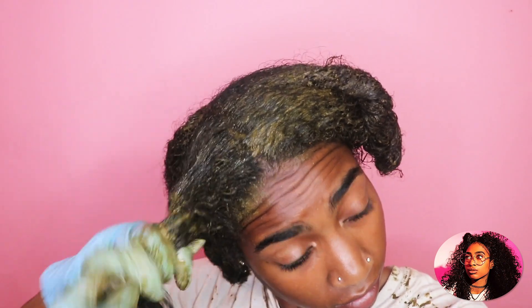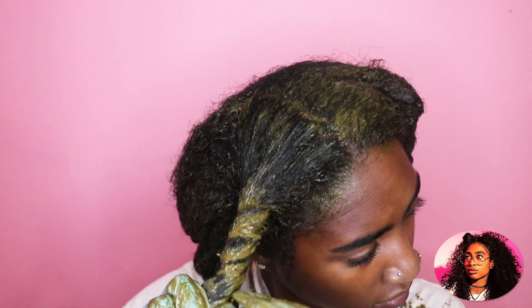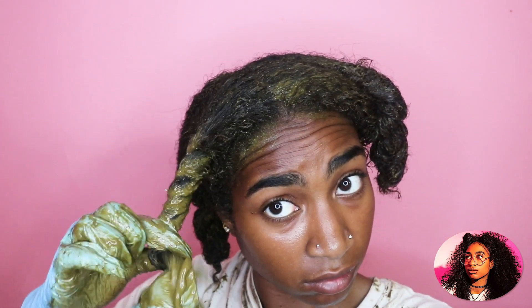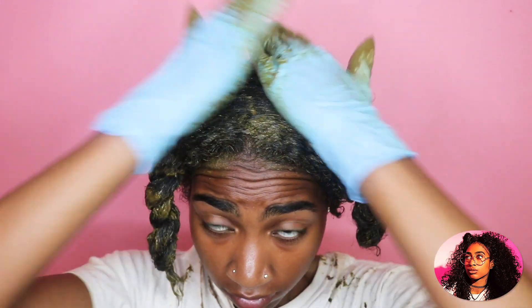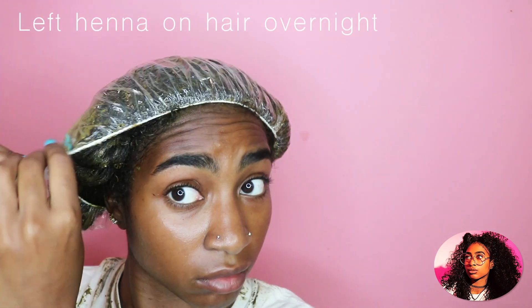So amla combats henna's dyeing effect and also the loosened curl pattern, which is why it's very beneficial to add to your henna. It contains large amounts of vitamin C, which is anti-inflammatory, stimulates growth tissues, and helps flatten and improve your hair cuticle layer — reducing frizz and making your hair look great. Amla nourishes your scalp, promotes hair growth, conditions your hair, and balances your scalp, which is a good foundation for growing and retaining hair length.